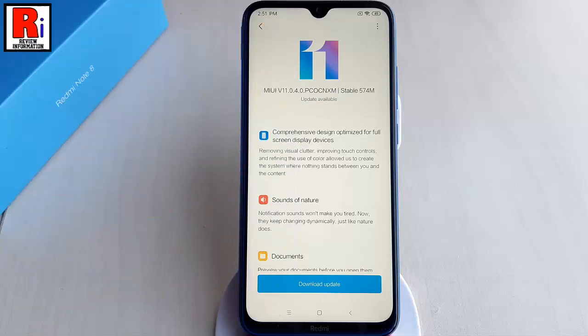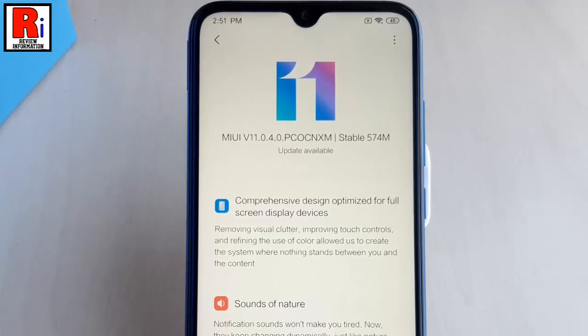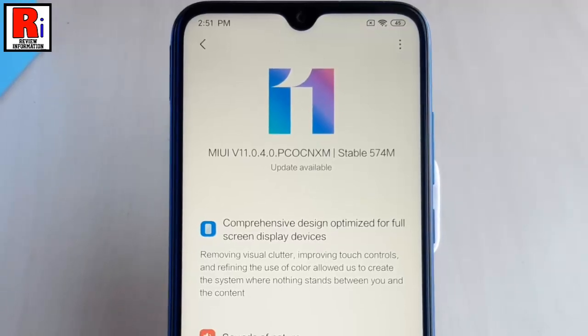The latest software update for the Xiaomi Redmi Note 8 bears the MIUI 11.0.4 version and is said to be around 574 MB in size. One of the shared change logs clearly mentions that the MIUI 11 update is based on Android Pie.